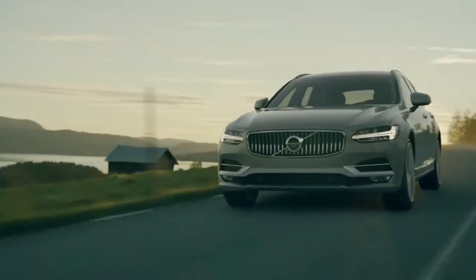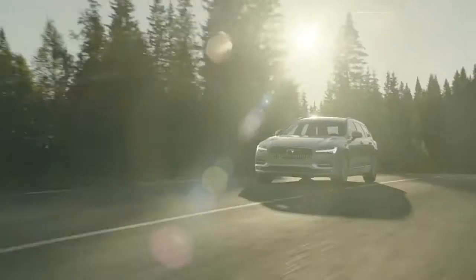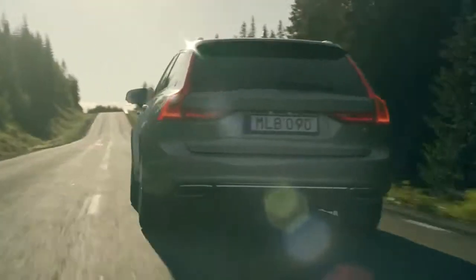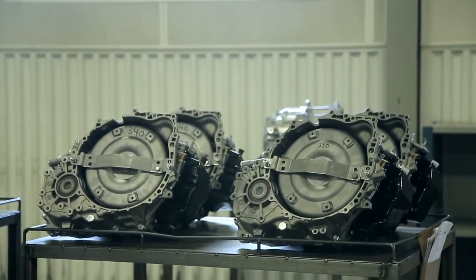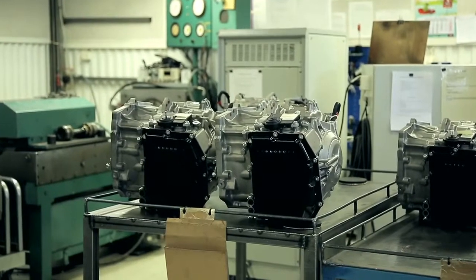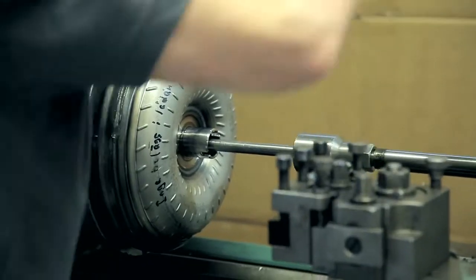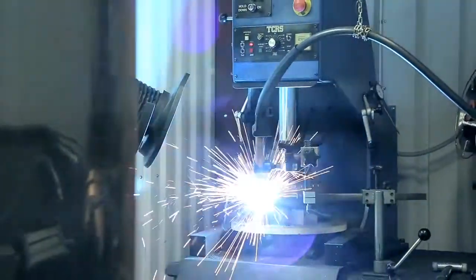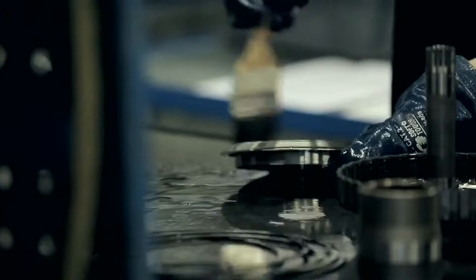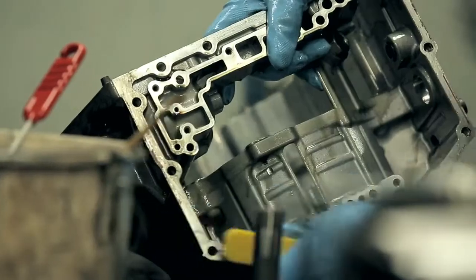The Volvo car is a vehicle built to last — every single component carries the Volvo quality stamp. But eventually, even the most durable car is going to need parts replaced. When that happens, we want to make sure that the broken part is replaced with a Volvo genuine part. We also want to make sure that the old part is taken care of and, if it fulfills our quality criteria, remanufactured back to its original quality.